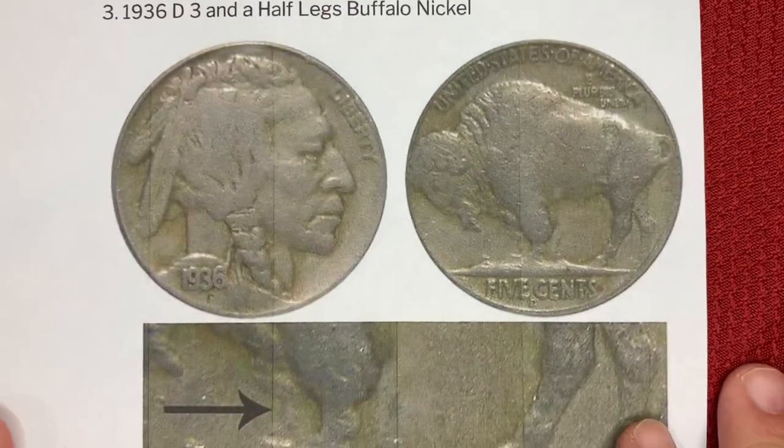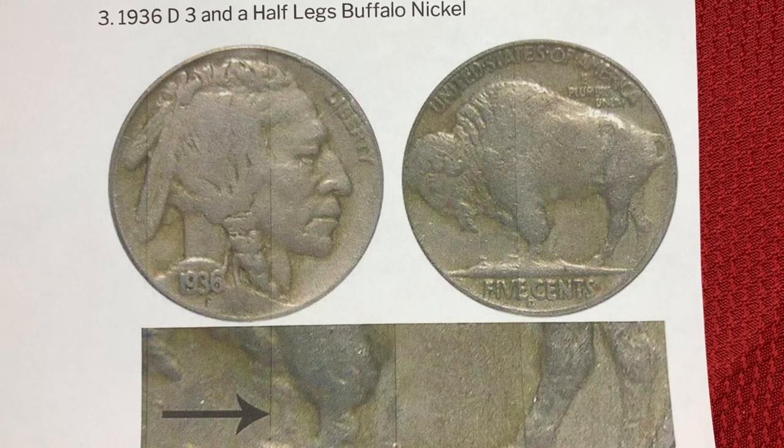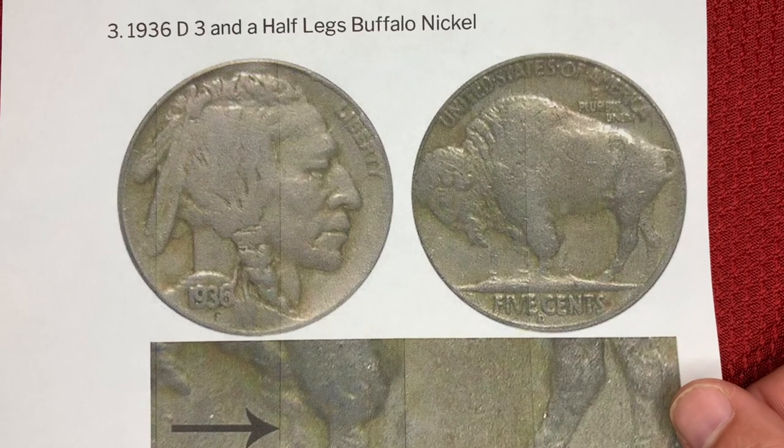Number three, the 1936D Three and a Half Legs Buffalo nickel. Like the 1937 three-legged coin, this coin's value comes from an error in production. In this case, the Buffalo has three solid legs — the image of the front leg is weak and seems to fade away, giving the impression the last leg is a stump. This coin recently sold for $22,441.